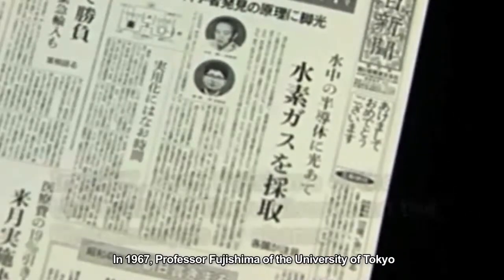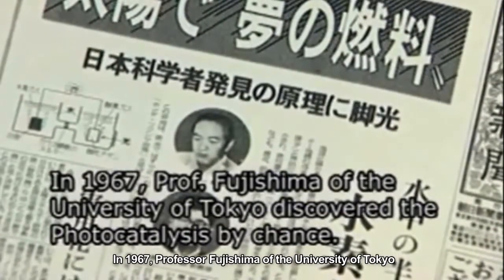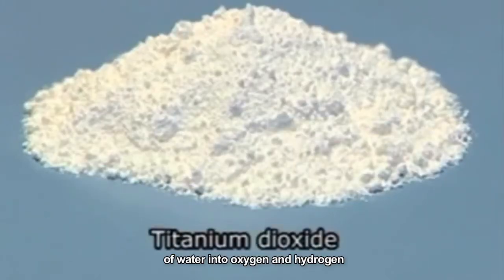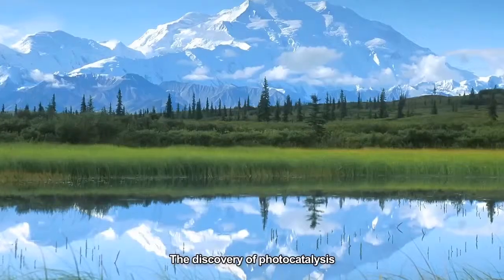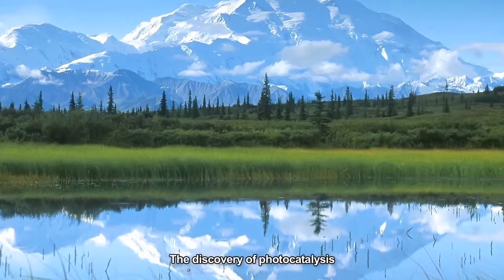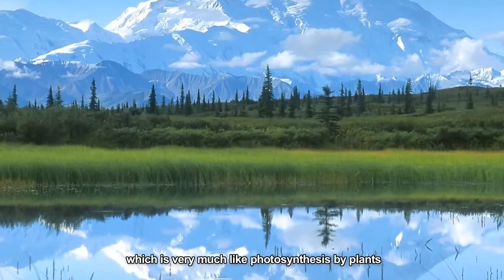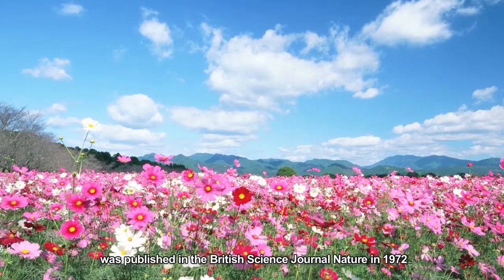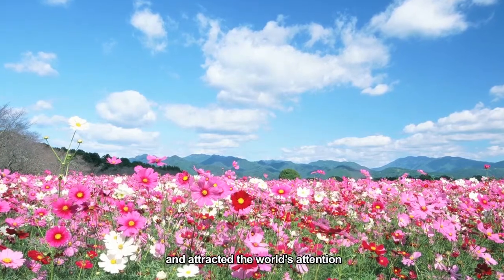In 1967, Professor Fujishima of the University of Tokyo accidentally discovered the splitting of water into oxygen and hydrogen when titanium dioxide powder and water are irradiated with light. The discovery of photocatalysis, which is very much like photosynthesis by plants, was published in the British science journal Nature in 1972. It was called the Honda-Fujishima effect and attracted the world's attention.